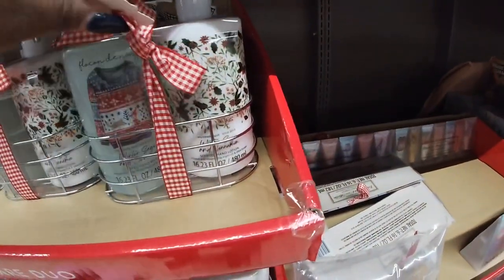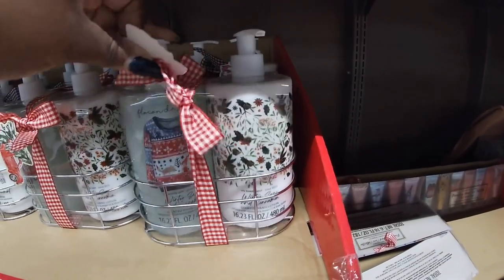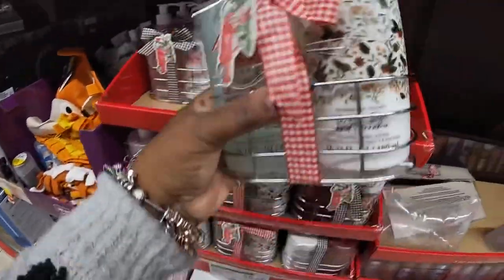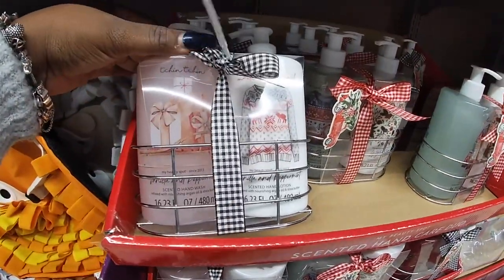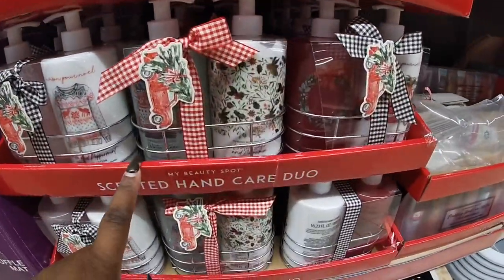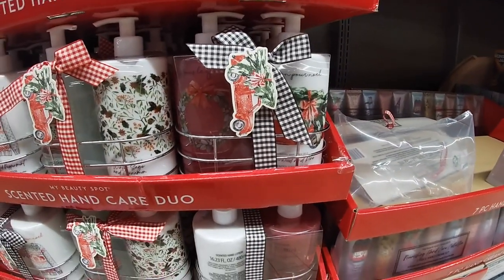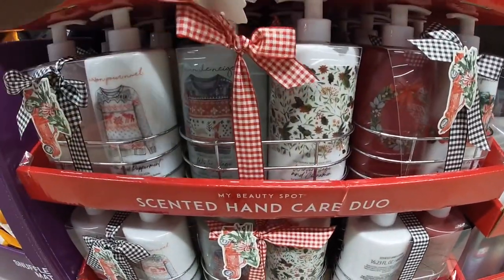They have winter sage and cinnamon, and the hand lotion. Is this soap and lotion? Okay, that's cute. And vanilla and peppermint. Winter sage, and this one is cedarwood and pine. There's a cute wreath on the front of it.